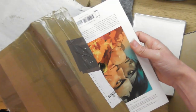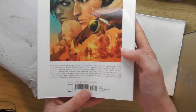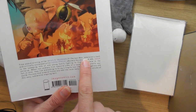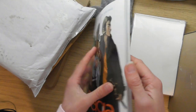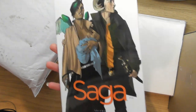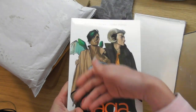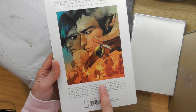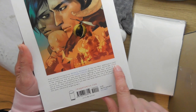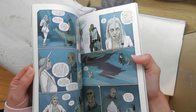This graphic novel is Saga, and it's actually made by Brian K. Vaughan, who worked on the TV show Lost. I always wonder whether I really want to get involved in something that's got like 50 volumes, but it's a nice cover. From award-winning writer Brian K. Vaughan and critically acclaimed artist Fiona Staples, Saga is a sweeping tale of one young family fighting to find their place in the universe. Oh look, we've got a unicorn lady!